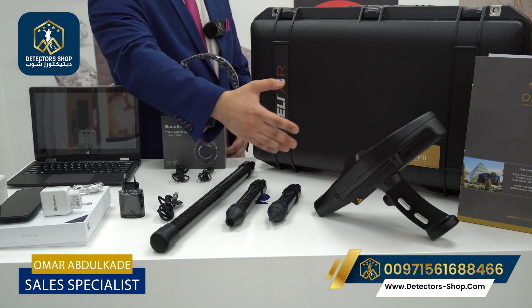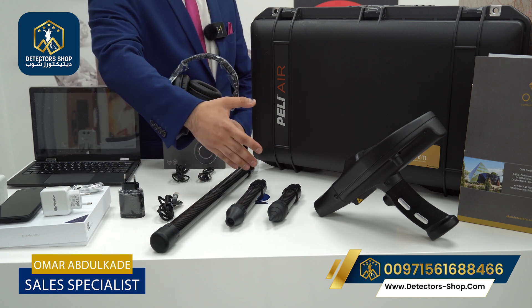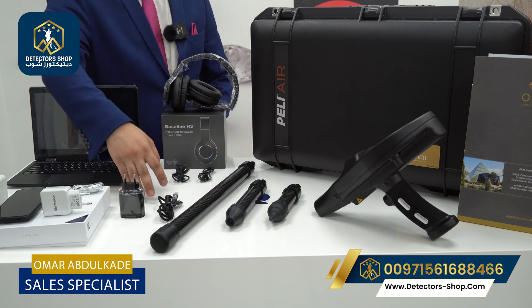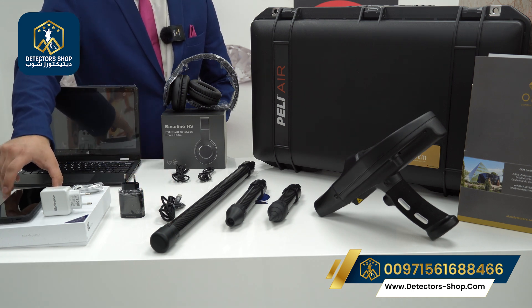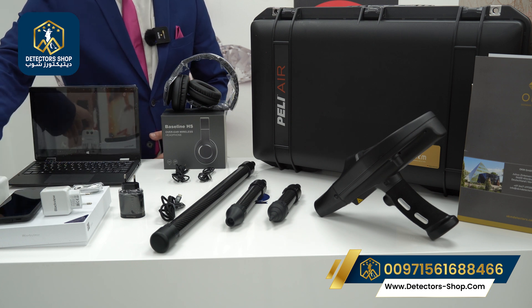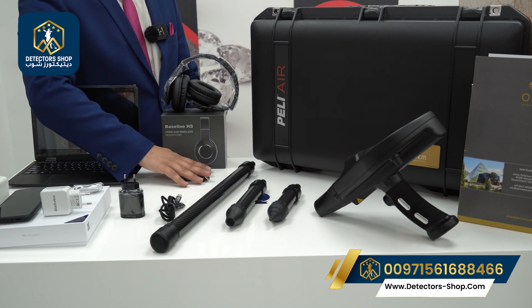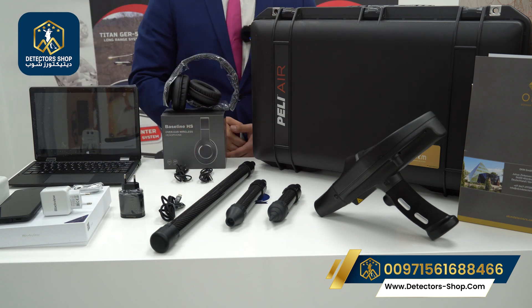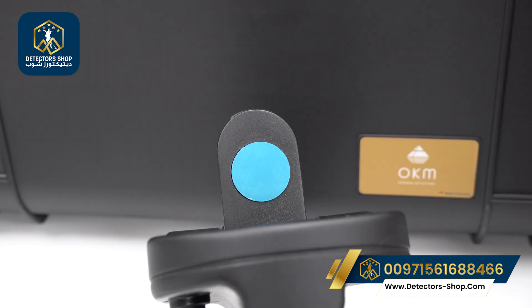Now I'll show you the accessories that come with the device. First we have the main unit and the three probes that come with the professional package: a long-range probe, a thermal probe, and a ground scan probe. We also have the charging adapter, USB cable for the main unit, a smartphone with its charger and cable, earphones, a travel adapter, a USB flash memory, a Windows notebook computer, headphones, cables, papers, guarantee cards, and a carrying case.